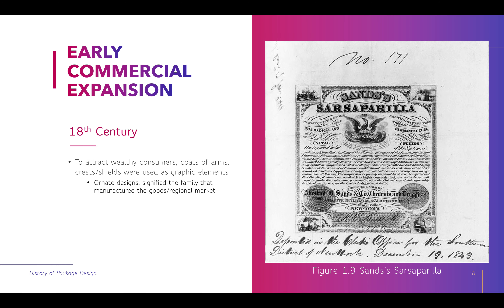Still in the 18th century, thinking about attracting customers and distinguishing goods, to attract wealthy consumers, coats of arms — crests and shields — started being used more prevalently as graphic elements. These ornate designs signified the family that manufactured the goods in that regional market, making it a heritage thing. Here's an example of this coat of arms with the family's name and a beautifully ornate printed label.